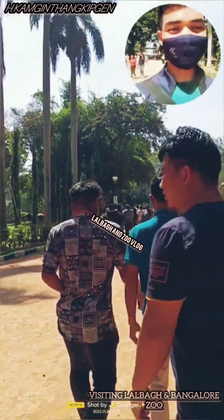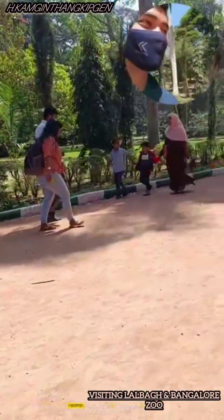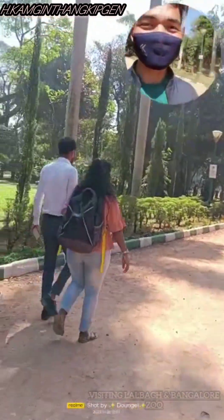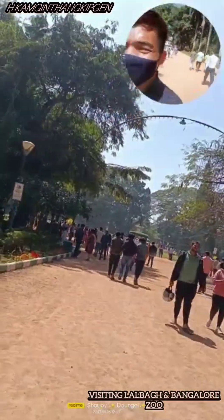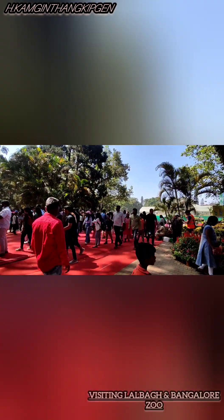I'm going to go to Lalbagh. This is the so-called Lalbagh Gatunikar Garden.